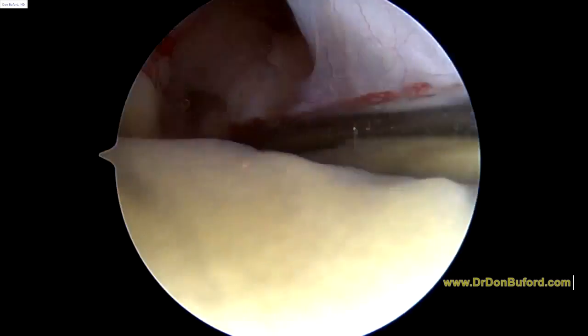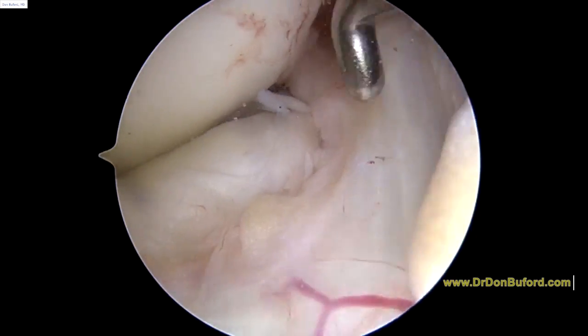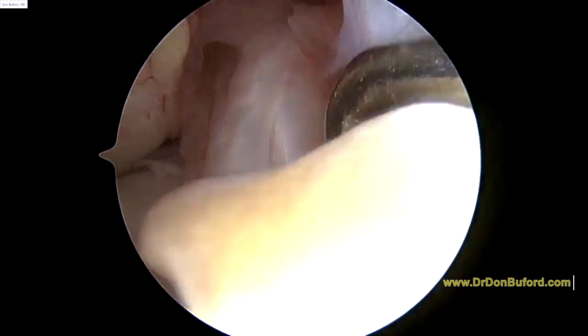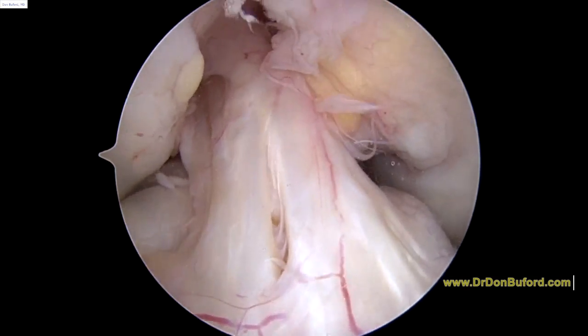This is a structure called the ligamentum mucosum that we'll remove. You can see the ACL behind it. Here's the ACL — I'll show you that in just a minute. So here you are looking at the anterior cruciate ligament.